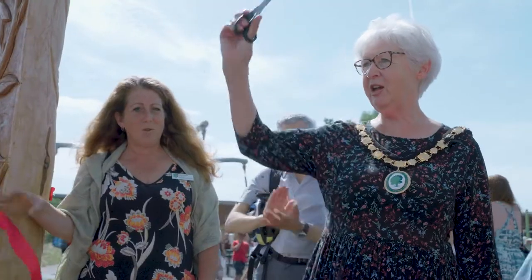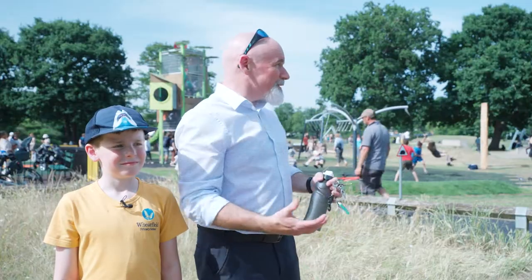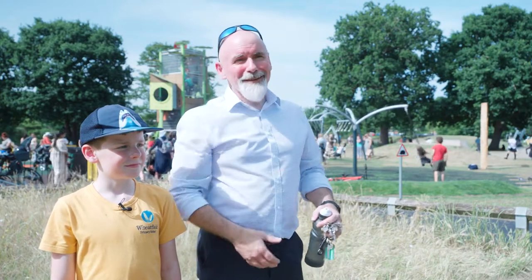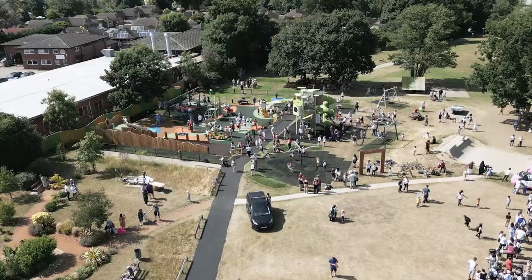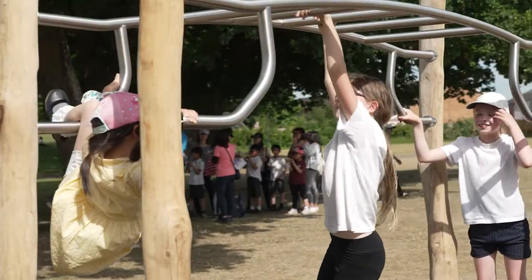We've got the grand opening of our amazing new play area project — that's been a long time coming for us. We're really excited, it's a fabulous turnout and a beautiful day for it as well. We're in Woodford Park, which is basically the hub of our Woodley Town Council — a really central part of the community.